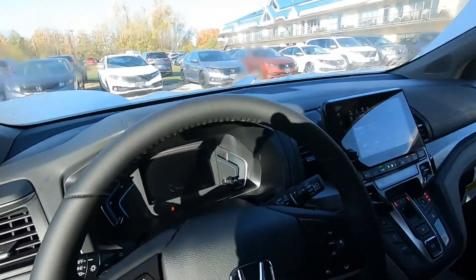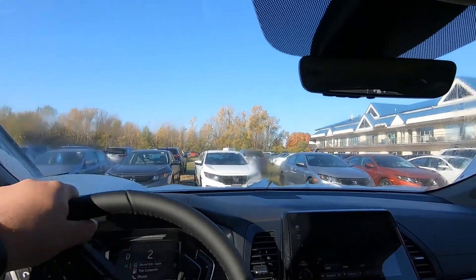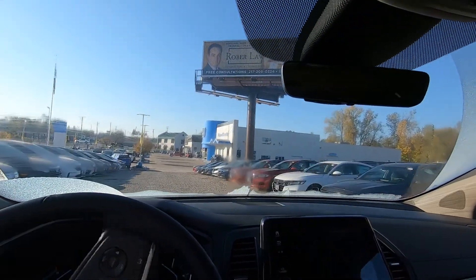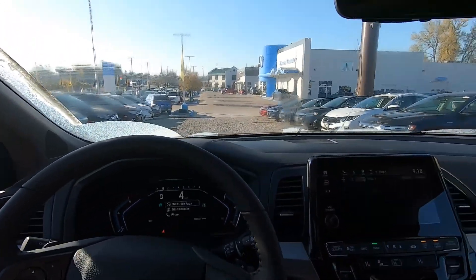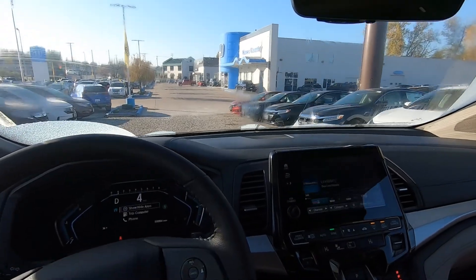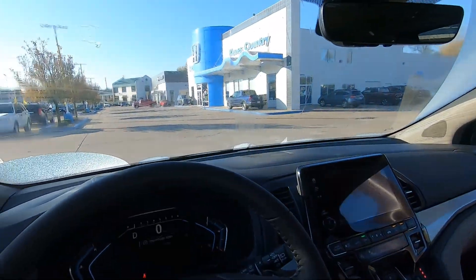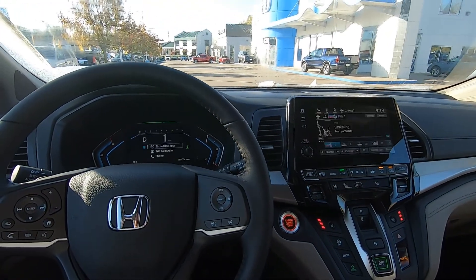I'm sitting in a 2021 Honda Odyssey and I'm gonna do a quick little video on it — not for YouTube, I'll do a different video for YouTube. But this one is for our company Facebook page, just gonna talk about our lifetime powertrain warranty that's on our new vehicles.